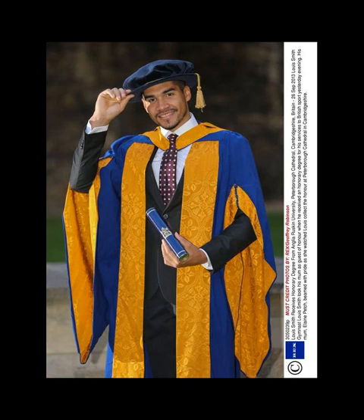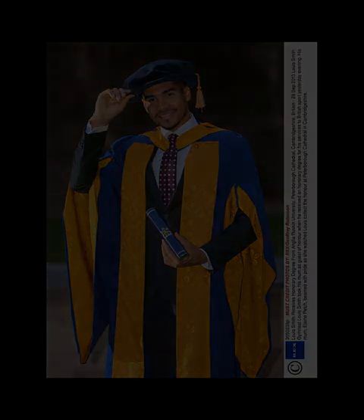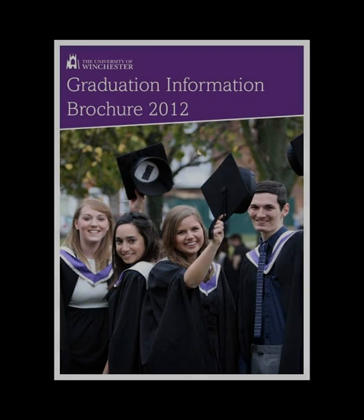Provost's robe: red satin damask, trimmed with 2-inch (51-millimeter) oak leaf lace on fronts, with 1-inch (25-millimeter) gold oak leaf lace on top of sleeve and arm slits. Hat: black velvet mortarboard with black tassel. Treasurer's robe: green silk damask, trimmed with 2½-inch gold oak leaf lace. Hat: black velvet mortarboard with gold netted button and black tassel.